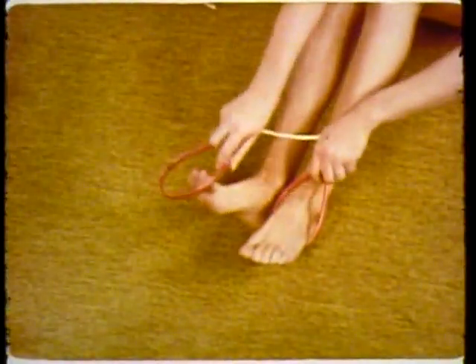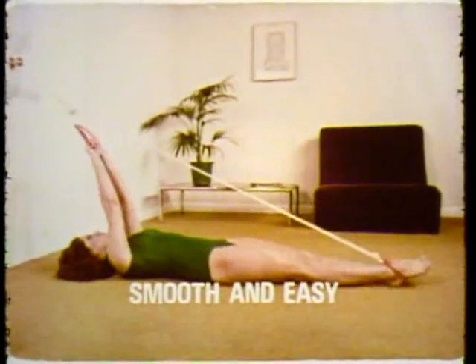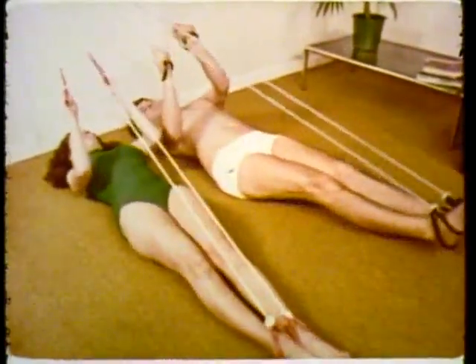Just attach the multi-exerciser to a doorknob. Place your hands and feet in the loops. Now, exercise. The multi-exerciser coordinates the muscle action in your arms and legs smoothly and easily, exercising with rhythm your entire body in the one movement.